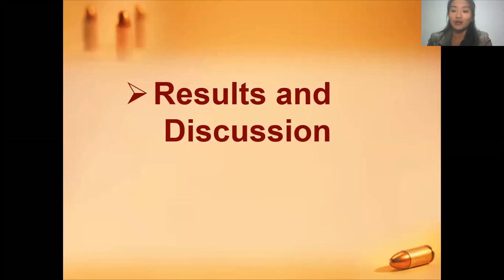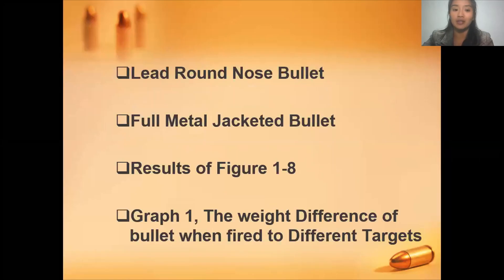For the results and discussion, we will be talking about the lead round nose bullet, the full metal jacketed bullet, the results of Figures 1 to 8, and lastly Graph 1 which covers the weight data.